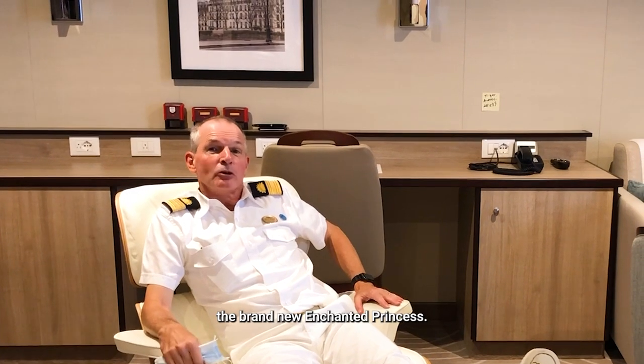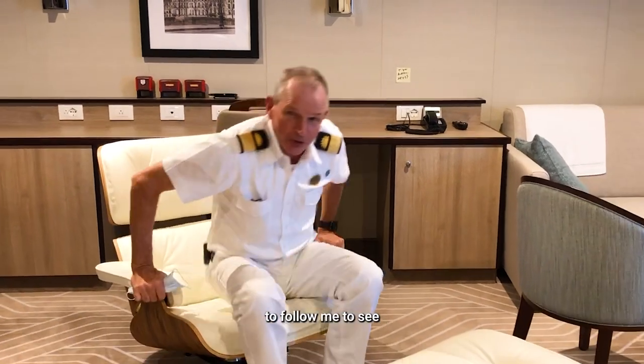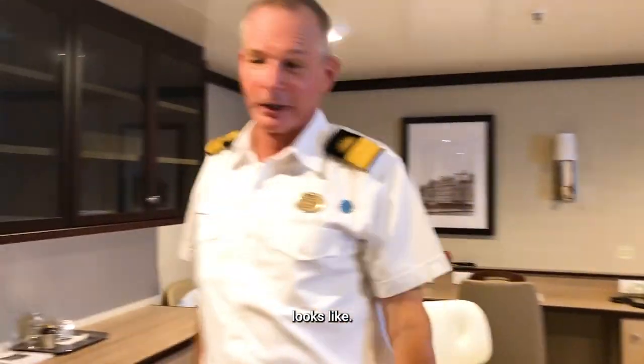Hello everyone, Commodore Nick Nash here, actually relaxing in my cabin on board the brand new Enchanted Princess. I'm just going into my office and then up onto the navigational bridge, so I thought you'd like to follow me to see what the behind-the-scenes looks like.